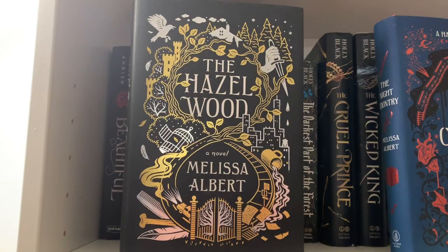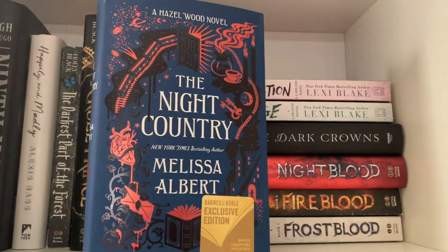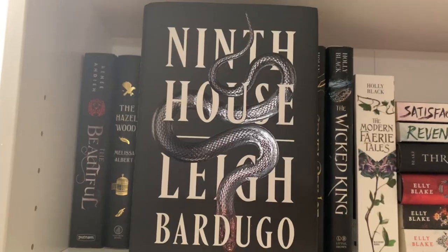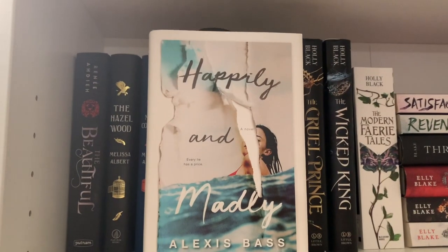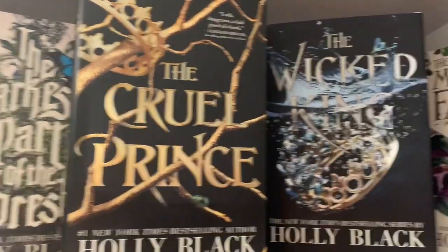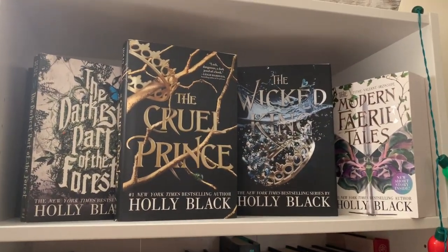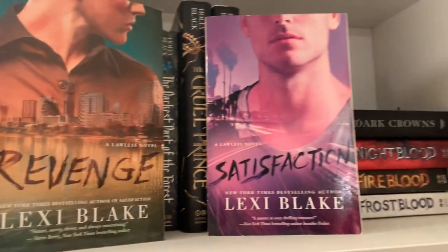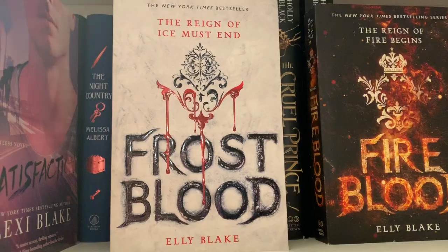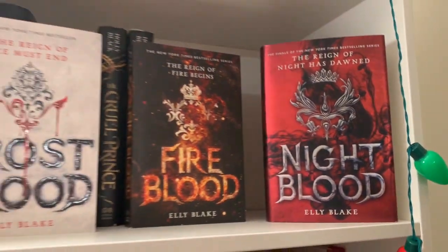The Beautiful by Renee Adier, The Hazelwood and The Night Country by Melissa Albert, The Candle and the Flame by Nafisa Azad, Ninth House by Leigh Bardugo, Happily and Madly by Alexis Bass, The Darkest Part of the Forest, The Cruel Prince, The Wicked King, and Modern Fairy Tales all by Holly Black — and these are signed copies. Revenge and Satisfaction by Lexi Blake, Three Dark Crowns by Kendare Blake, and Frostblood, Fireblood, and Nightblood by Ellie Blake.